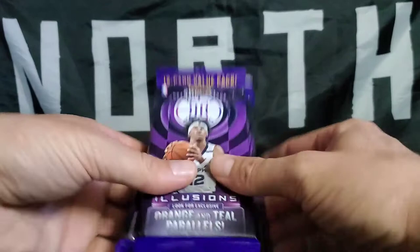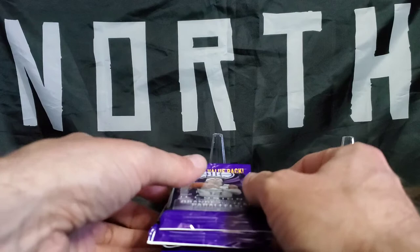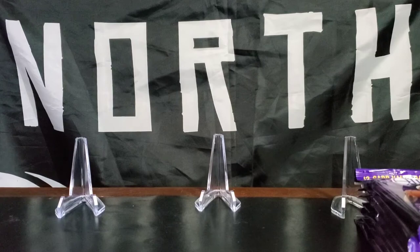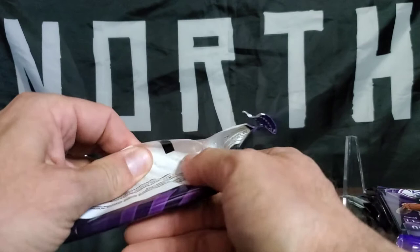We're going pack by pack. Let's get it — wish us luck for some good stuff. Maybe some autos in there. Fingers crossed, some numbered. Just a parallel. Just some good cards. Let's get it.